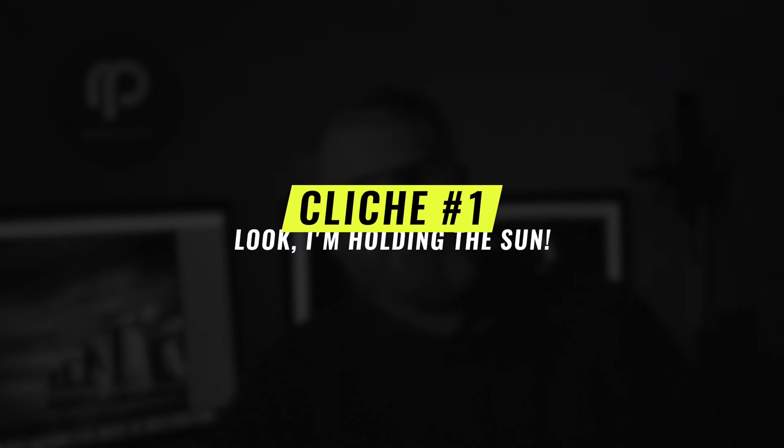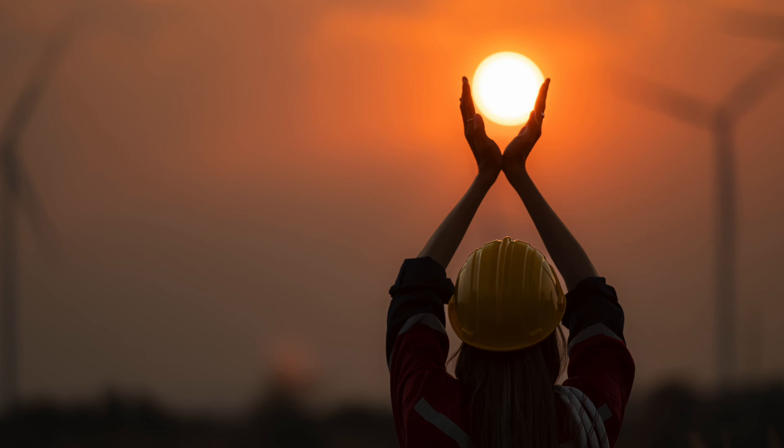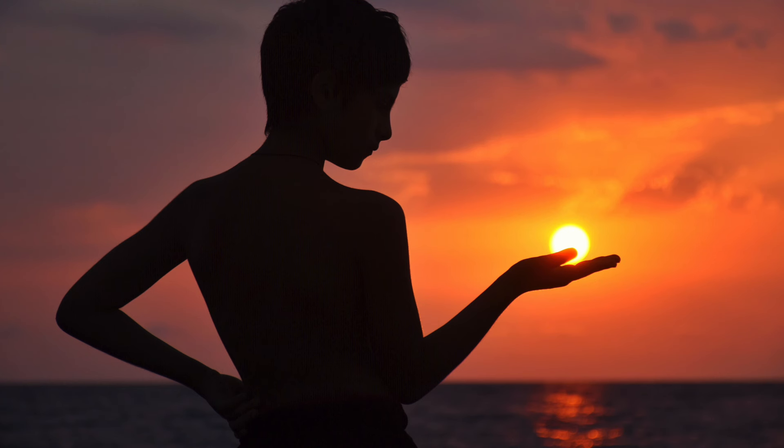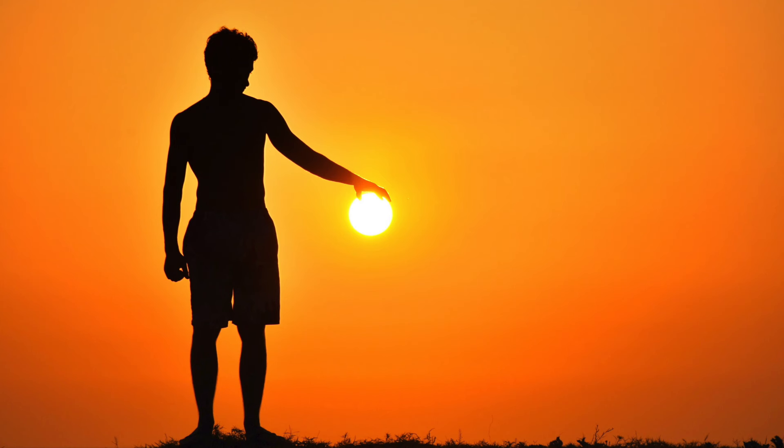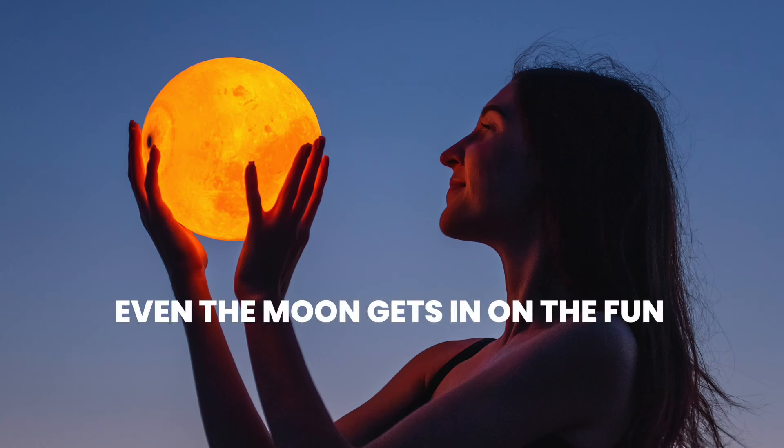You know the ones I mean — we've all seen them. Sarcasm mode on. First up, the infamous 'I'm holding the sun' pose. Every once in a blue moon — which is actually every other Tuesday if your feed is anything like mine — we photographers become the modern-day Atlas. Except instead of holding up the entire earth, it's just the sun. And of course we're not straining at all. It's the perfect blend of whimsy and wonder. Not at all clichéd or played out. No. Very genuine.